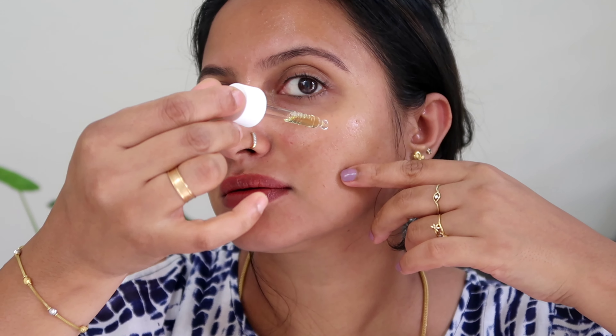It addresses problems with pigmentation and pimples on our face. If you have pigmentation, you need to target it. If you have bigger pigmentation concerns, I would like to suggest using this product.